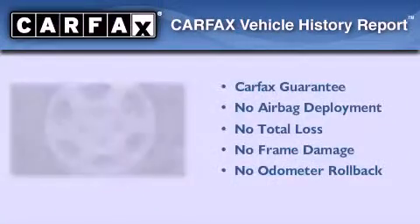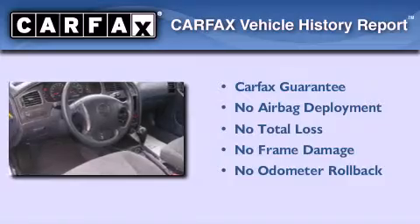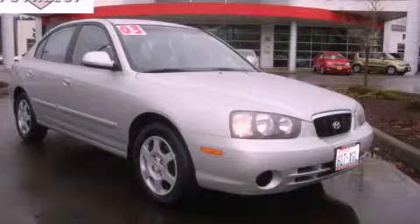Not to mention that this Hyundai qualifies for the Carfax Buyback Guarantee. This automobile won't last long at this price. Call and arrange a test drive now.